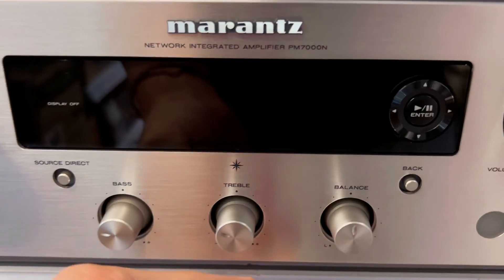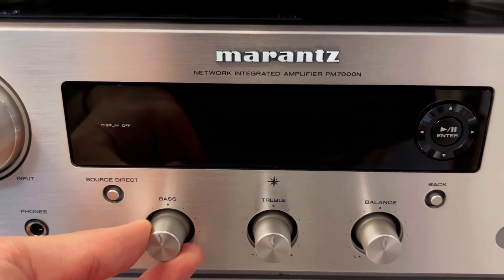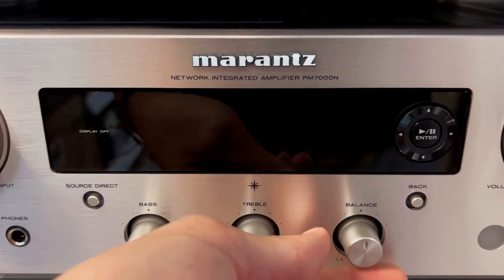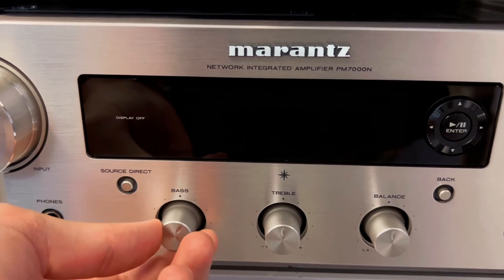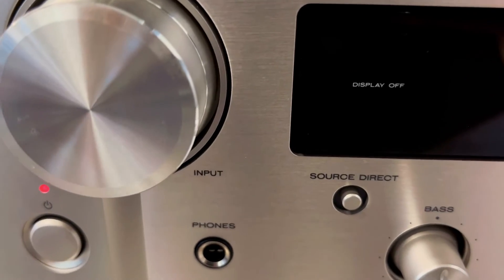And third, for all you vinyl enthusiasts — the struggle to relive the soul of your records is real. The PM7000N lets you rediscover your vinyl collection with vivid emotional reproduction. No more distortion. Just the purest, most authentic sound that will transport you back in time.